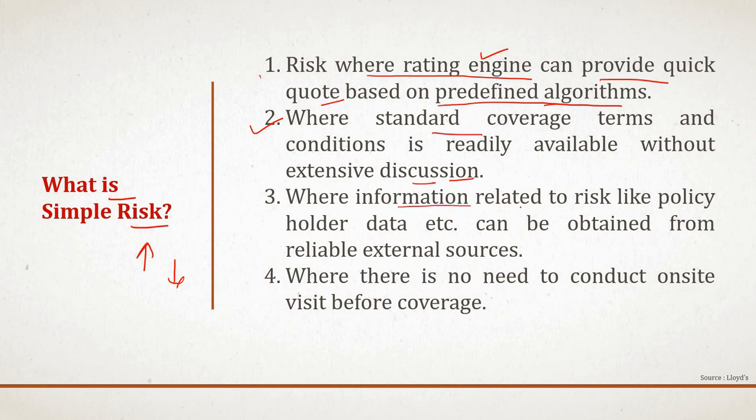The third important criterion is where information related to the risk, like policyholder data, can be obtained from external sources easily. For example, in a country like Malaysia, you can obtain the NCB — no-claim bonus — for motor insurance from an external source, and also get policyholder information externally. If you have the option to obtain policyholder data and risk data to help issue the policy, then that particular risk qualifies as a simple risk. The fourth criterion is where there is no need to conduct an on-site visit before providing coverage. If a relatively simple risk does not require any sort of visit before coverage, those risks qualify as a simple risk.